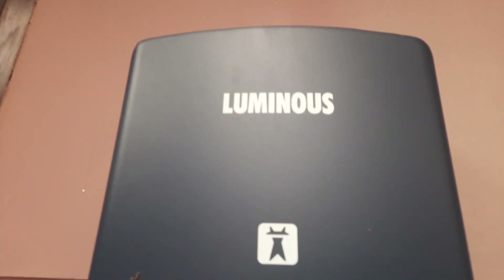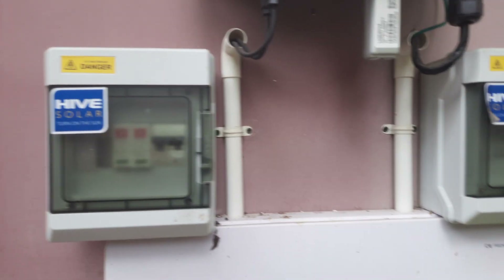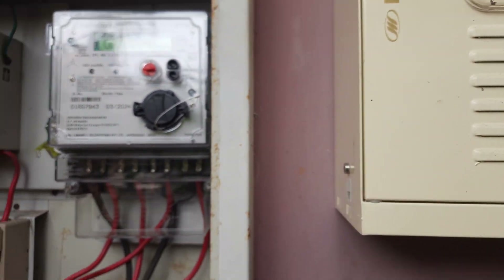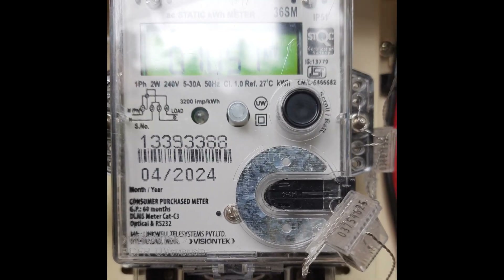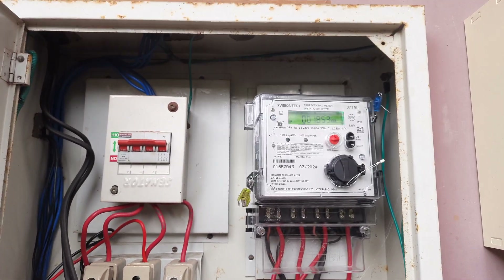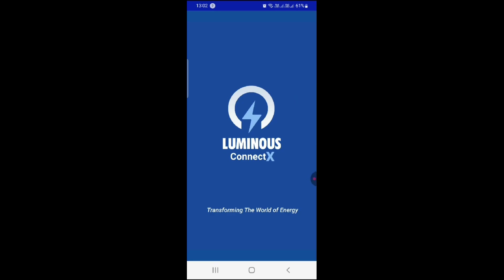There is an energy meter given by Luminous, which is just for checking our energy reading. And this is the energy meter given by KSEB, the Kerala State Electricity Board. This meter has an incoming and outgoing reading facility — whatever power we give to the grid and whatever we use will both be shown on the same energy meter. We purchased this meter for around Rs. 8,500 as a three-phase connection was not readily available with KSEB. Normally in Kerala, electricity billing is once in two months, but once you install solar power, it will come once a month.